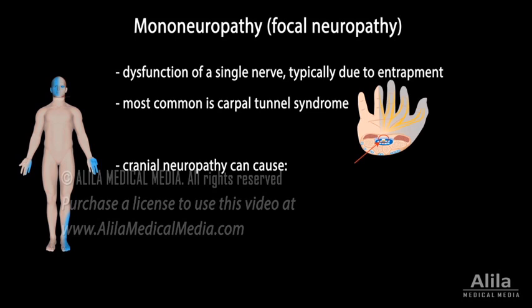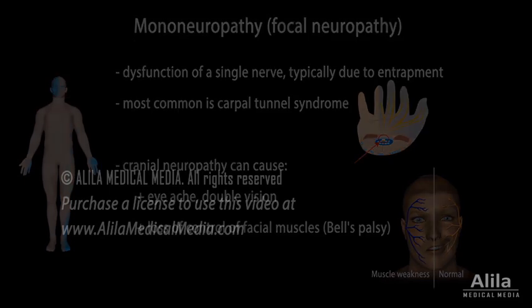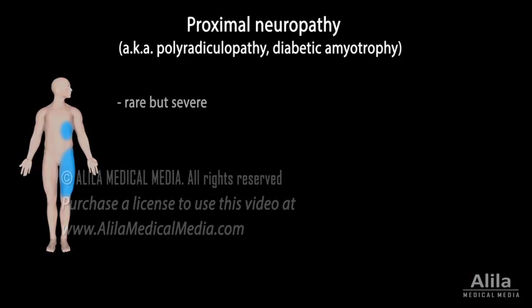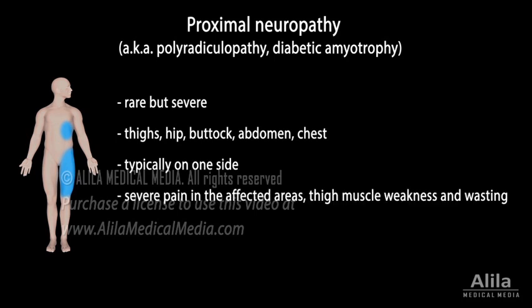Damage to a cranial nerve can cause problems with vision or loss of control of facial muscles. Proximal neuropathy is a rare type of nerve damage affecting the thighs, hip, buttock, and occasionally the abdomen or chest, typically on one side of the body. Symptoms include severe pain in the affected areas and thigh muscle weakness and wasting.